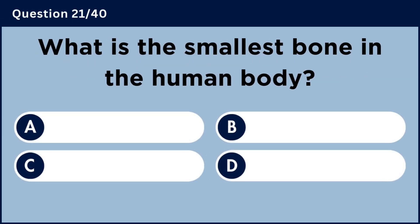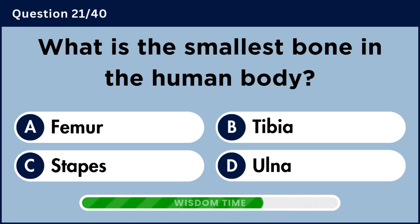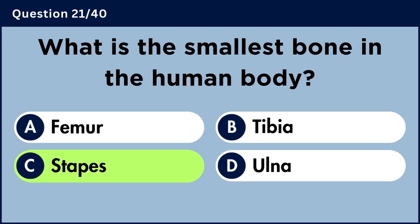What is the smallest bone in the human body? Answer C: Stapes.